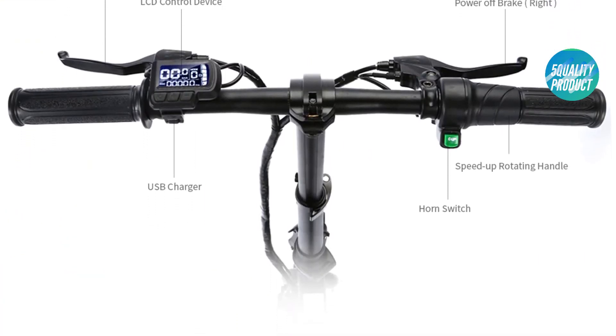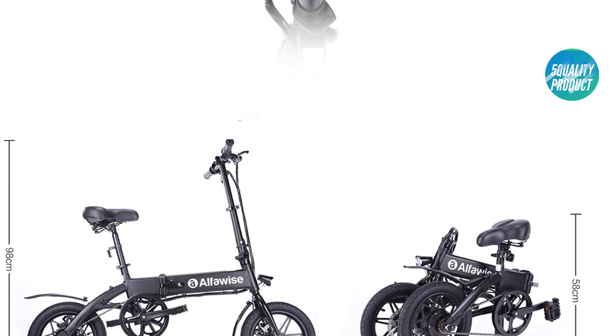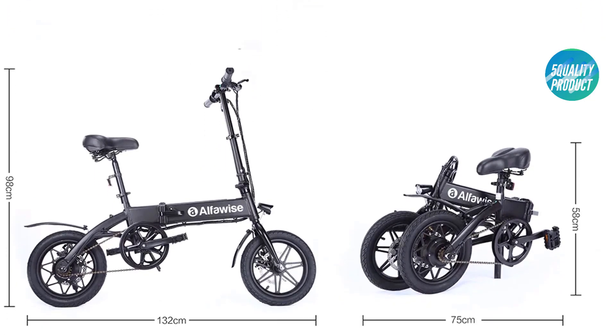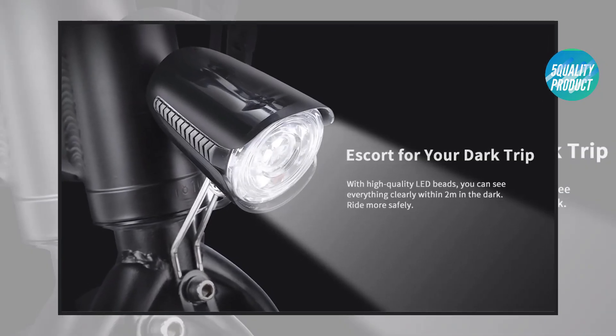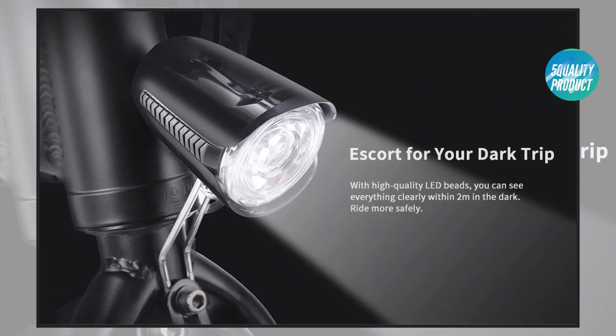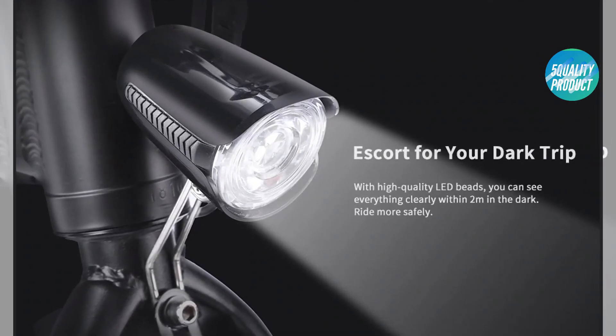Safety performance: front and rear dual disc brake system with accurate brake handle. Motor powers off before braking. Super bright headlight lets you see everything clearly within two meters in the dark. A 250W motor provides a maximum speed of 25 kilometers per hour and a maximum 25-degree gradient. Aluminum alloy shell supports a maximum payload of 120 kilograms.